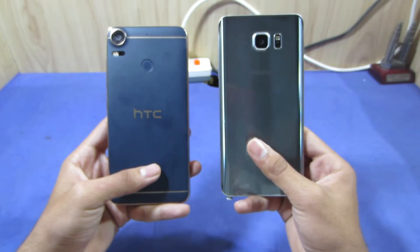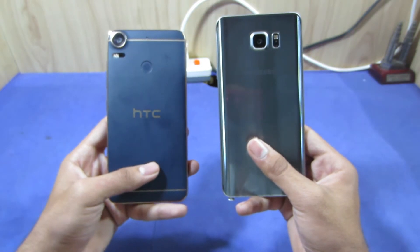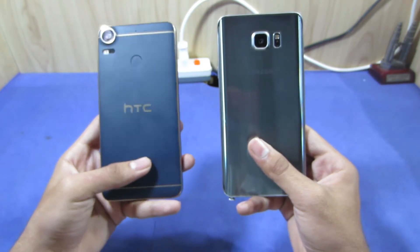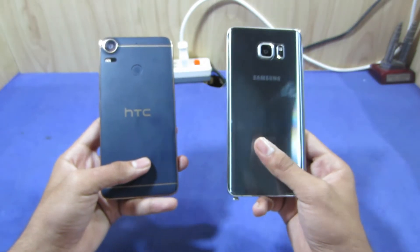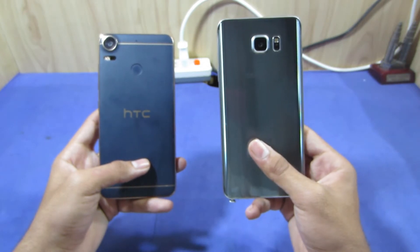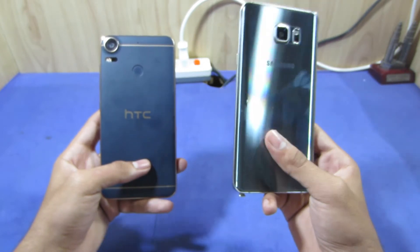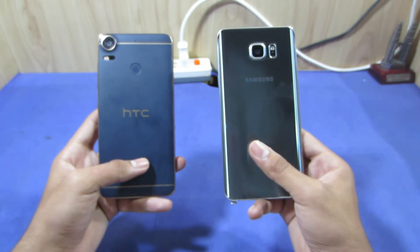First of all, the Samsung Galaxy Note 5 has a very premium design compared to the HTC Desire 10 Pro. The HTC Desire 10 Pro is a mid-range device, while the Samsung Galaxy Note 5 is the flagship Note 5 series from Samsung. I like the glass finish on the back of the Samsung Galaxy Note 5 because the glassy design is a trend nowadays — Apple has also moved to the glass design.